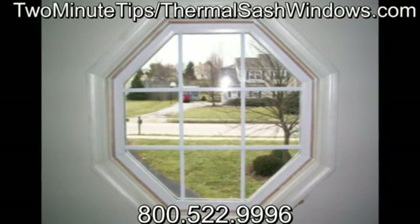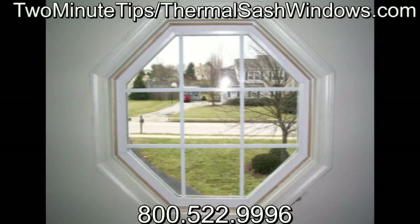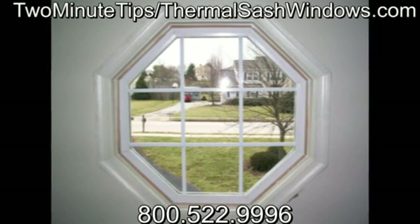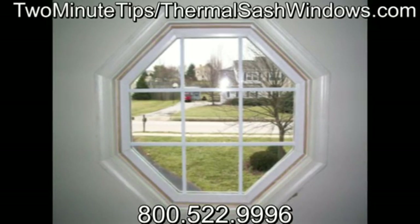If you would like to learn more about selecting replacement windows for your home, just follow the link for the two-minute tips collection of videos. For more information, visit our website.